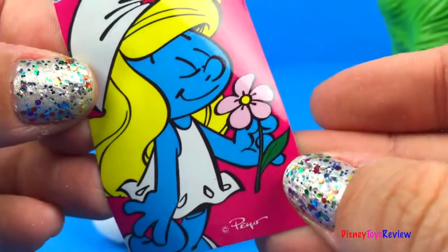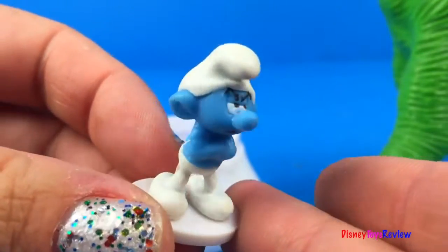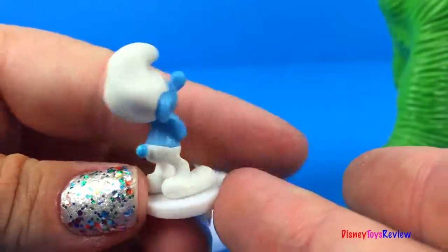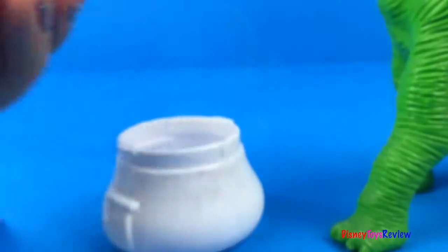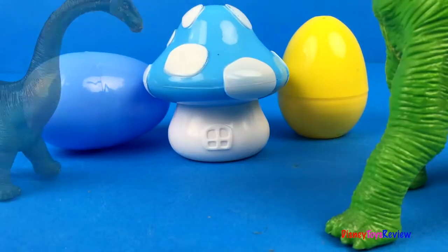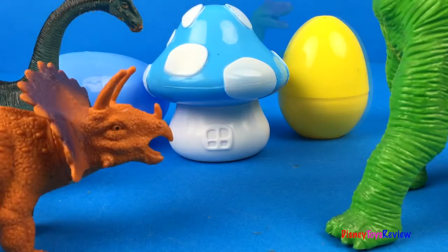We have a Smurfette sticker! And we have Grouchy! That's pretty neat! Thank you guys for watching my video! Don't forget to subscribe, and stay tuned right here on Disney Toys Review for more videos with your favorite toys!